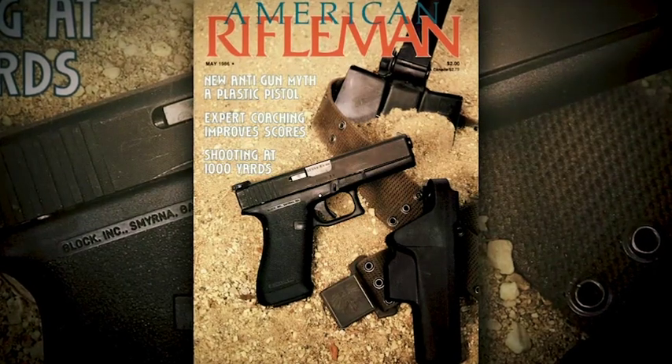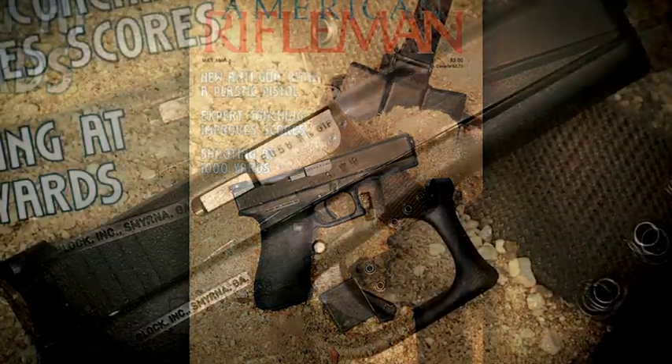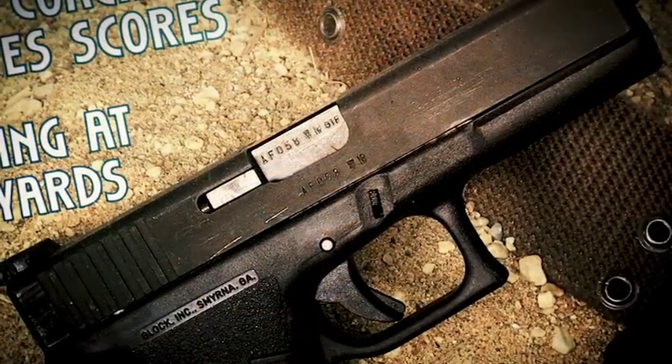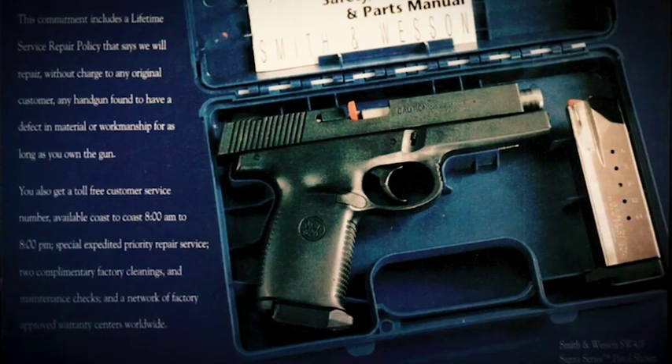Once the Glock pistol and other polymer pistols started coming in and really dominating the police market, Smith & Wesson lost ground. They had literally hundreds of models that law enforcement agencies didn't want to buy anymore. So Smith & Wesson had to regroup.